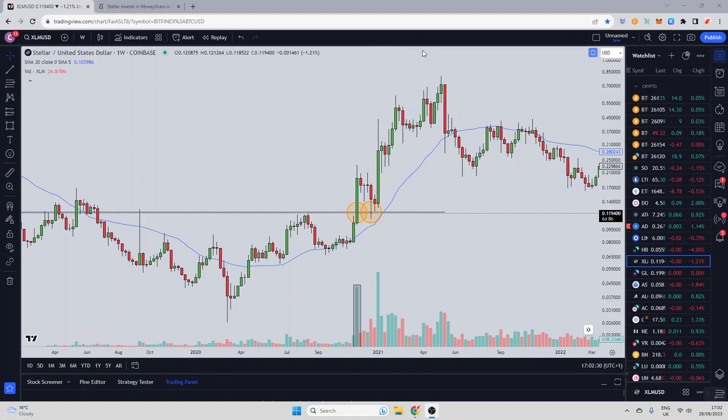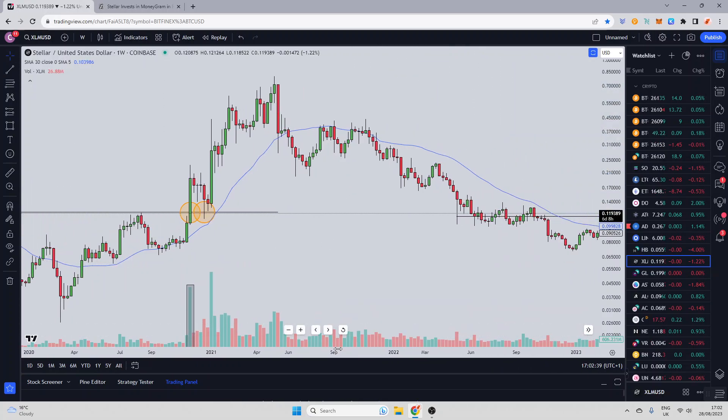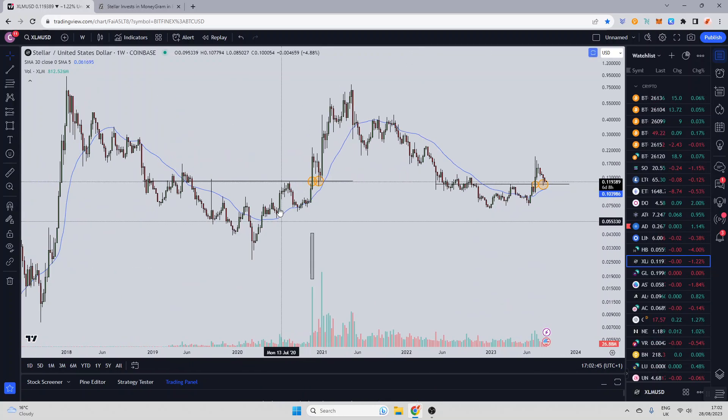You then come back for the retest and then the bull is on. You can see from this stage two that was a 558% gain. Then of course rates came in and now XLM has set up very similarly to what it did previously.